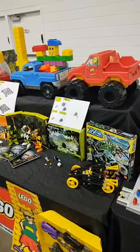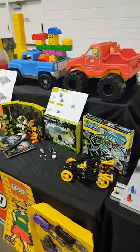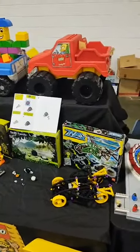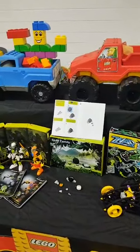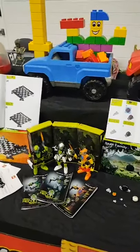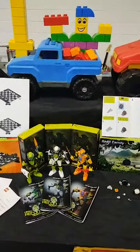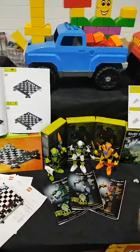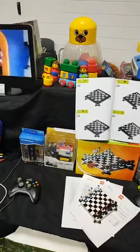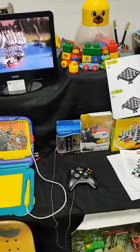Hello everybody, this is Maniac for Bricks, and welcome to the Bizarre LEGO Table debut at Brick Fair New Jersey 2021. This is something I've been working on for a long time — not only collecting but also writing a book about unusual, obscure LEGO products, product lines, and anything I find fascinating in the world of LEGO. This is just a quick run-through of some of the items I've brought for the display.